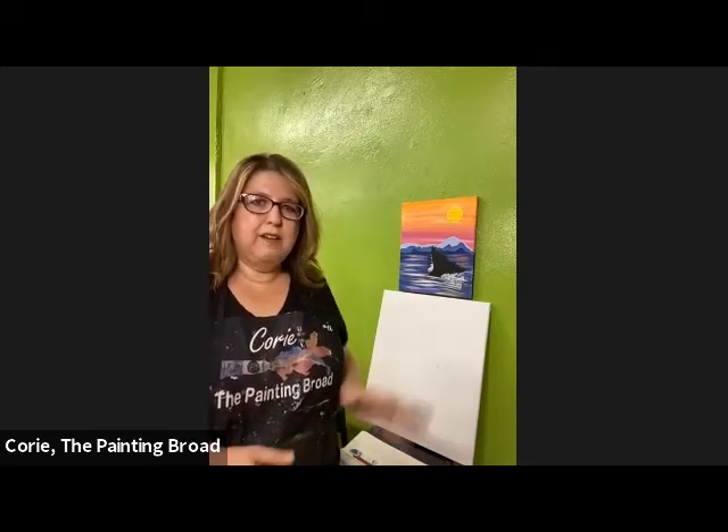Introduce our friend Kori Hartsock. Kori, thank you so much for being here. Well, thank you for having me tonight. I'm so thrilled to be asked to collaborate with the library and the library system here in Center County, and I'm thrilled to offer a painting for your patrons this evening.